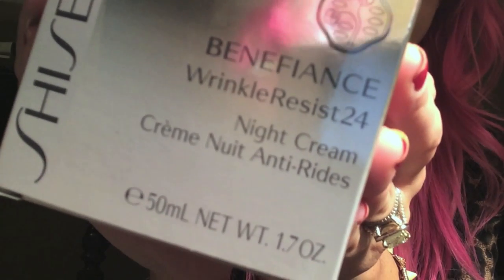This is the Shiseido Benefiance Wrinkle Resist 24 Night Cream. I didn't want to shell out the money for both the night cream and the day cream, so I'm trying the night cream first. I'll also wear it during the daytime and see if it's too heavy. Since the day cream they normally sell has SPF and this one does not, I'll just continue applying a sunscreen over top of my moisturizer as I normally do anyway.